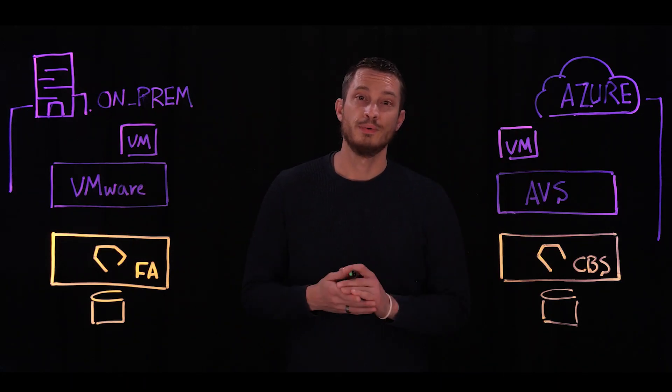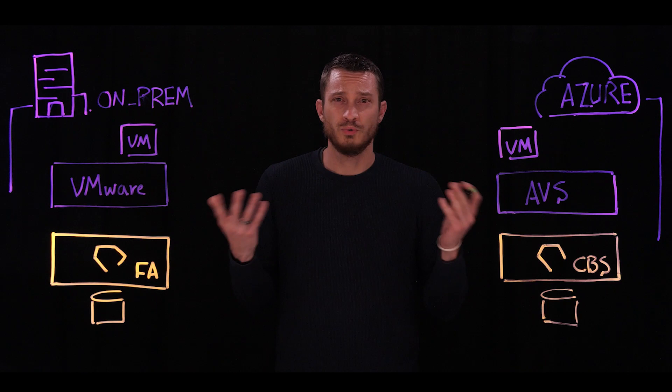Hi, my name is Cody Hosterman and I'm a director of product management here at Pure Storage. What am I here to talk about? Well, the combination of two things: Pure and VMware.